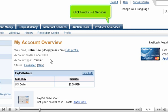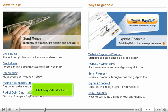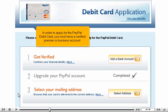Click Products and Services, then click PayPal debit card. In order to apply for the PayPal debit card, you must have a verified Premier or business account.